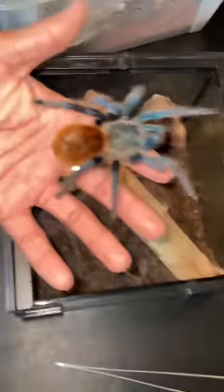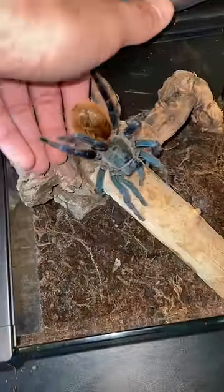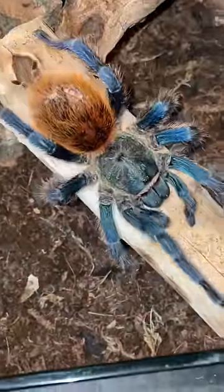Alrighty girl, time to go into your new home. You're going to enjoy it very much, and I can't wait to update you guys within a week. Let's see what happens.